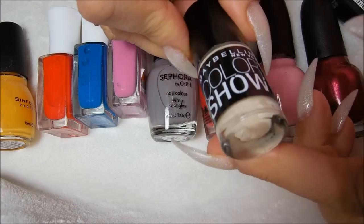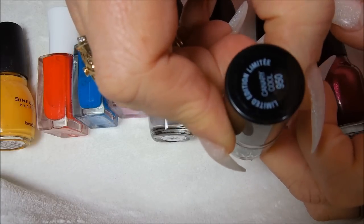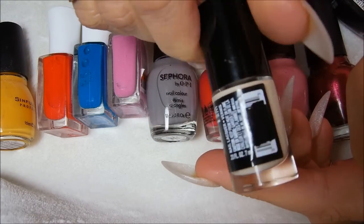I got this Color Show — I got one at one of the other hauls I did. But I dropped it on the floor when I was filming it and I broke it. It's called Canary Cool, and it was $1.00.